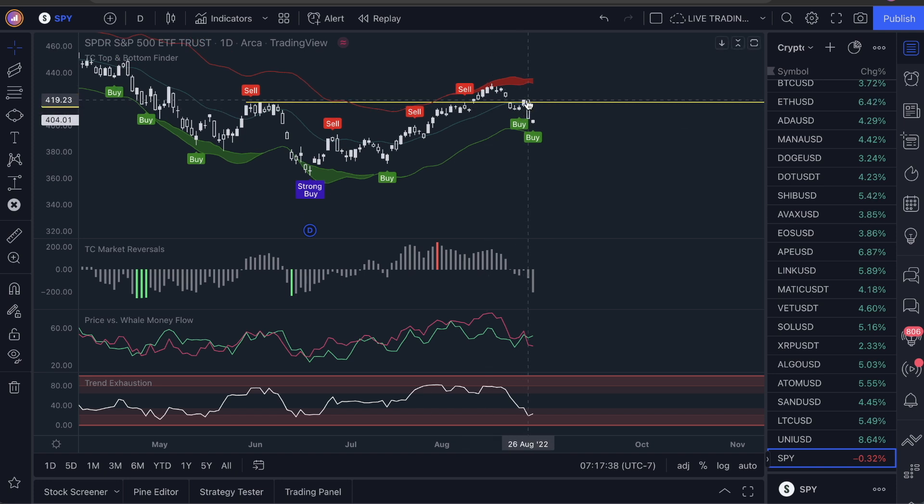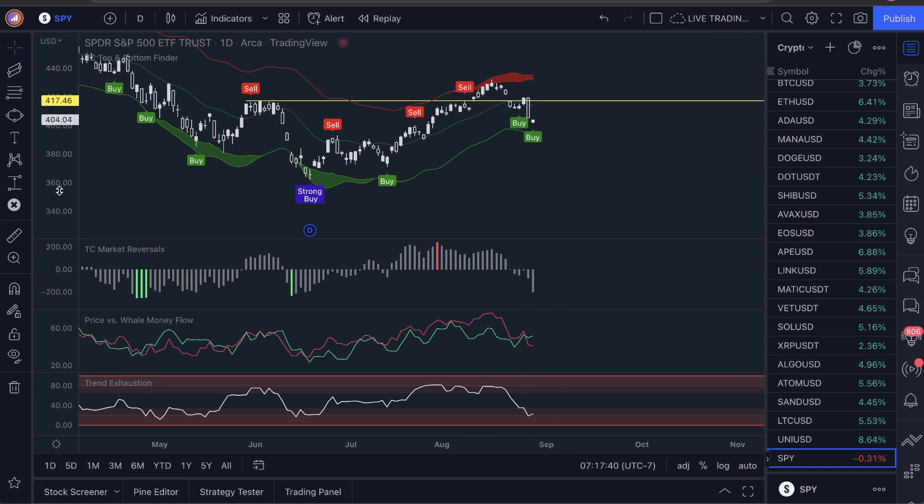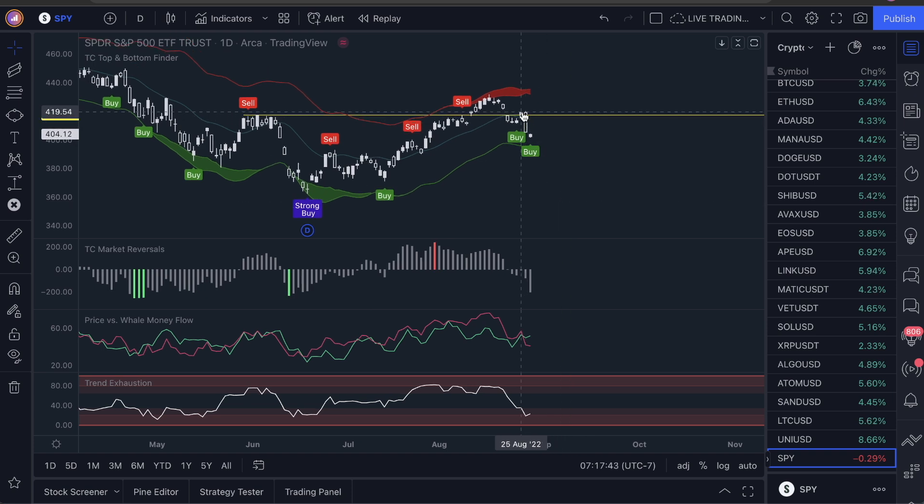The buy signal went off here, the market moved up — that was awesome. I can't tell you how — I mean, you guys as well — this faked out so many people, which is why we headed down so fast: we ended up breaking this resistance.